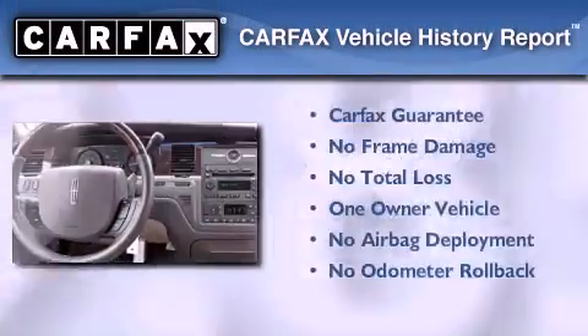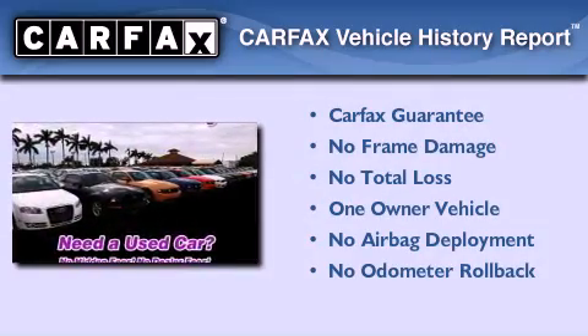This Lincoln has had only one owner, and it qualifies for the Carfax buyback guarantee.